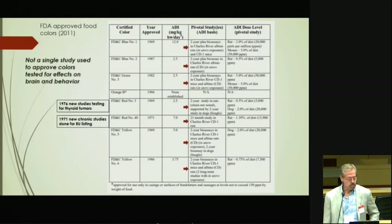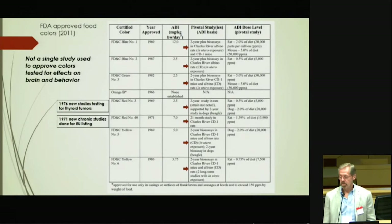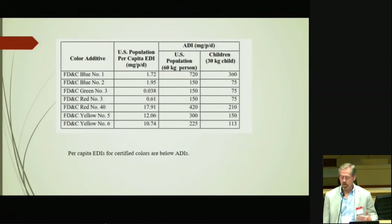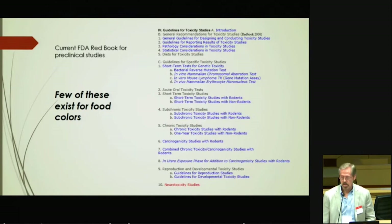Not a single study used to approve colors looked at brain development and behavior. They were all approved not on the basis of any systematic testing for that, because they're all sort of grandfathered — approved long ago. These are the FDA's estimated exposures and the ADIs. The ADIs are different for children than for adults, just to give a general sense of how FDA regarded them as meeting — the exposures being below the ADIs.